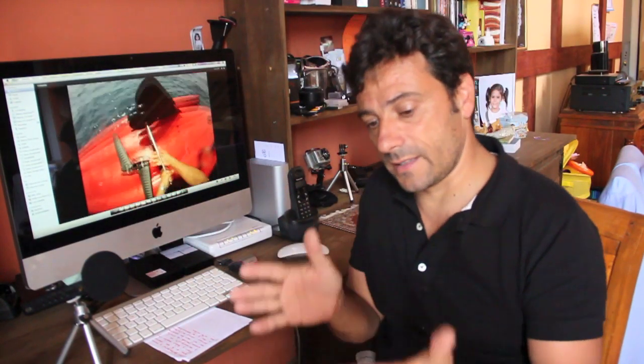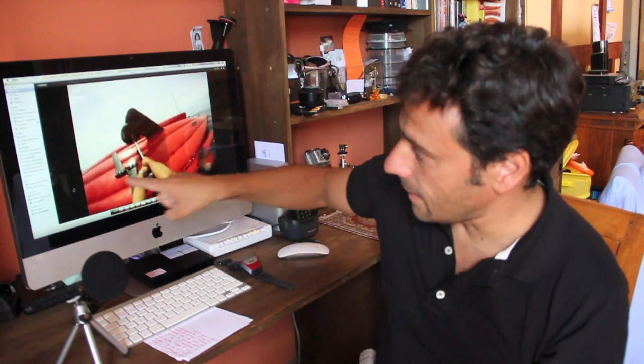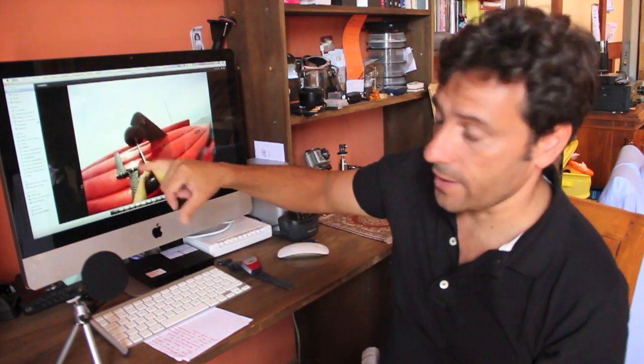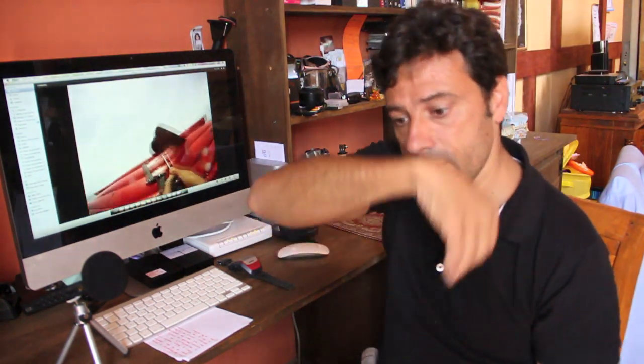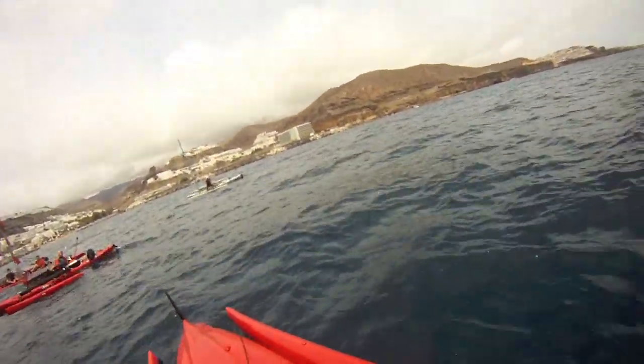First we have to close the stabilizers and from there try to right the craft. What I have done here is try to right it alone. For that, one of the things I did was to secure the sail, which we have on top of it, and the boom as well, so that way I can proceed.